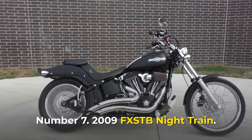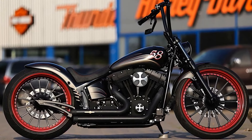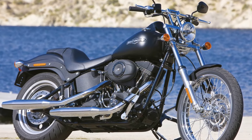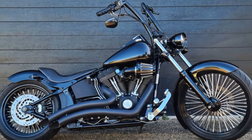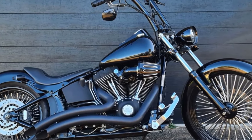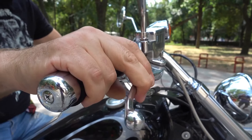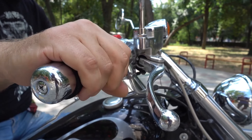Number 7: 2009 FXSTB Night Train. Harley-Davidson is supposed to offer the proper ride to anyone with a taste for freedom, not necessarily speed, and the 2009 FXSTB Softail Night Train is one of those special bikes built for a specific rider crowd. The FXSTB Night Train was well known for its incredible performance. Its 1,584 cc twin-cam 96B engine was mated to a six-speed cruise-drive transmission and was capable of producing 87.9 ft-pound of torque at 2,500 RPM.